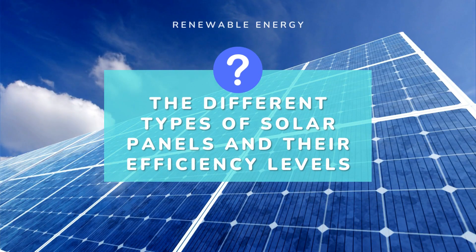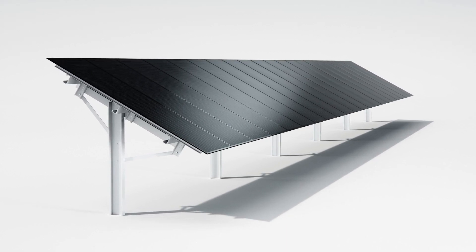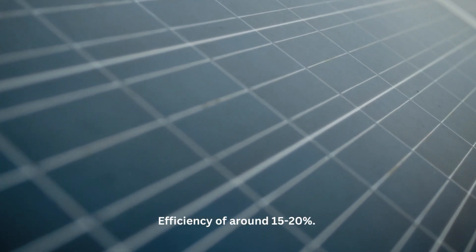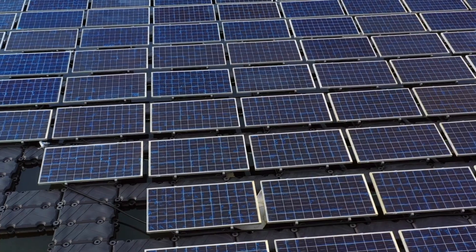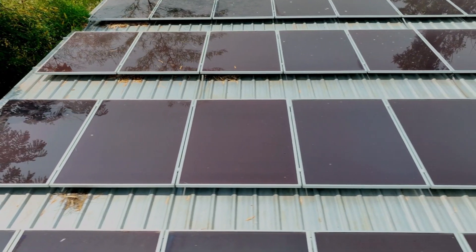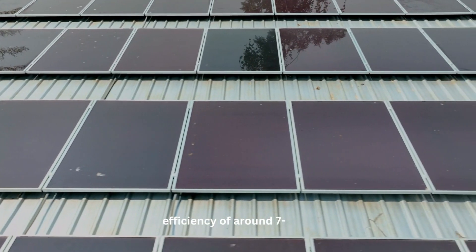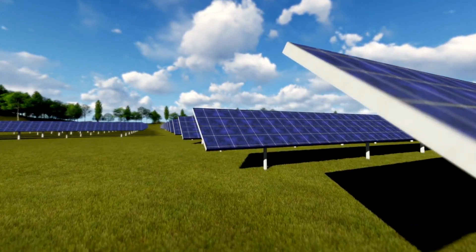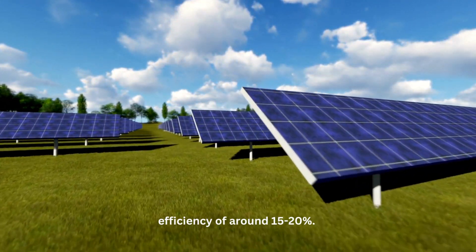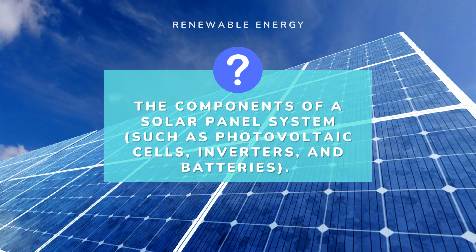Monocrystalline solar panels are made of a single, high-purity silicon crystal and are the most efficient type, with an efficiency of around 15% to 20%. Polycrystalline solar panels are made of multiple silicon crystals and have an efficiency of around 13% to 16%. Thin film solar panels are made of thin layers of photovoltaic material and have an efficiency of around 7% to 13%. Hybrid solar panels combine the features of both monocrystalline and thin film cells and have an efficiency of around 15% to 20%.